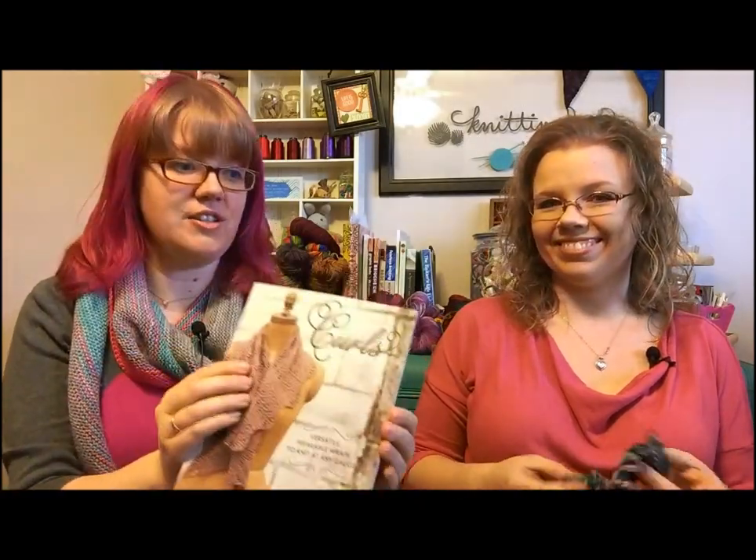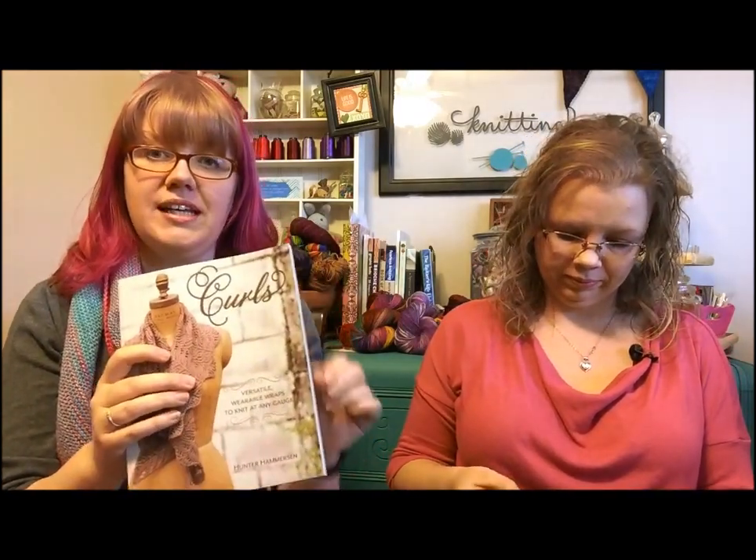Speaking of giveaways, I entered to win - Space Cadet Stephanie of Space Cadet Yarns is doing a giveaway of Hunter Hammerson's book Curls, which we went on about last week. I entered to win and tweeted how much I loved this book, and Hunter saw that. She listens to my business podcast and sent me a copy of Curls - a giant thank you to Hunter! You guys should get this book. The contest to win is still open and we'll link to it because Space Cadet has a yarn featured in one of the curls. It's actually a kit - not just the book, but the book and yarn.